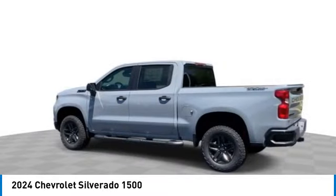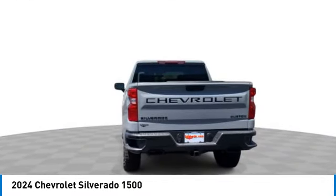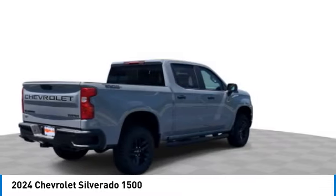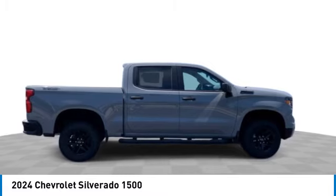Here are some of this vehicle's great options: four-wheel drive, turbocharged, tow hitch, heated mirrors, aluminum wheels, daytime running lights, engine block heater, and privacy glass.